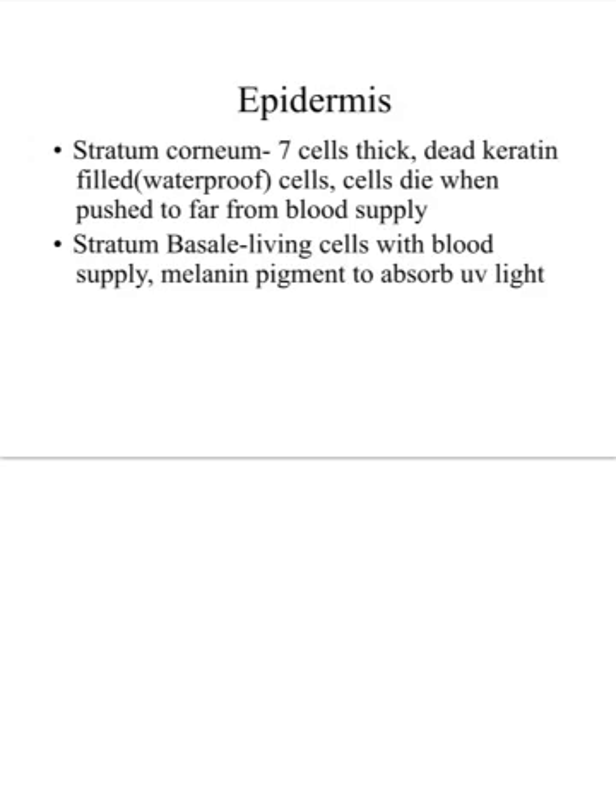There are multiple layers in the epidermis, but we'll focus on the outermost and innermost. The stratum corneum is the outermost layer, about seven cells thick. It's dead, keratinized tissue — keratin is our waterproofing protein. The cells die because as the epidermis pushes away from the blood supply they slough off and are continually replaced. At the base of the epidermis is the stratum basale, the only layer close enough to the blood supply to have living cells.